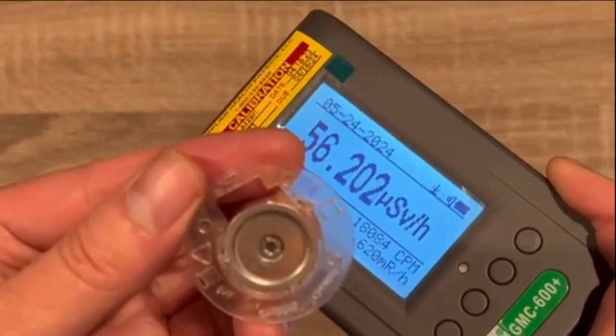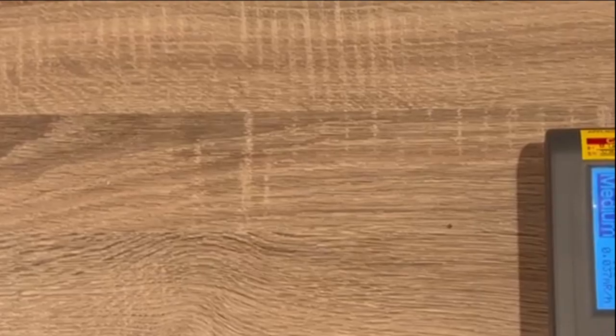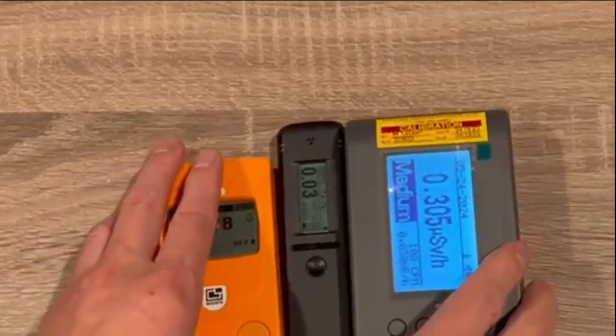From the test, it's clear that the quickest and most sensitive device out of these three is the GMC-600+ Geiger counter.